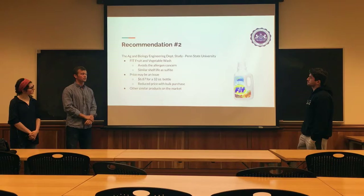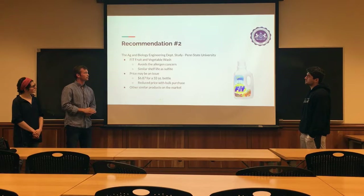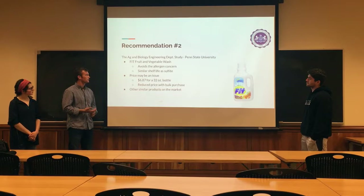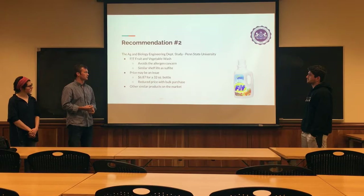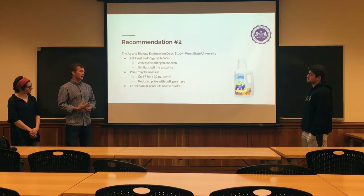The second recommendation we had was from Penn State University and their Ag and Biology Engineering Department. In this study, they found that the FIT fruit and vegetable wash extended the shelf life as well. This avoided the allergen concern as well as getting a similar shelf life, if not a little bit longer than the sulfite gave, which Keystone is using currently.